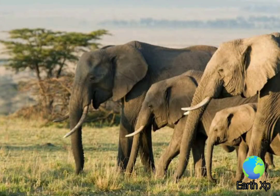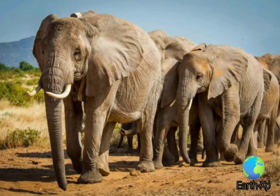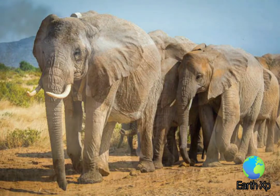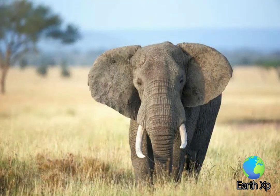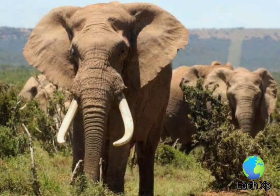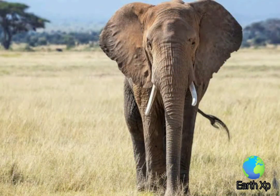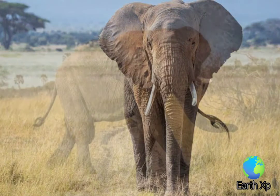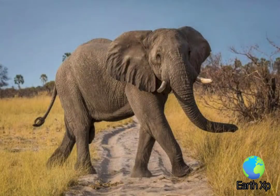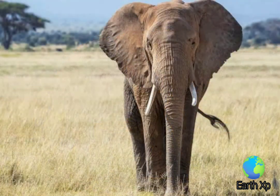Elephants sometimes swim underwater and use their trunks as snorkels. Both male and female African elephants have tusks that grow from deciduous teeth called tushes, which are replaced by tusks when calves are about 1 year old. Tusks are composed of dentin, which forms small diamond-shaped structures in the tusk's center that become larger at its periphery. Tusks are used for digging for roots and stripping bark from trees for food, for fighting each other during mating season, and for defending themselves against predators.